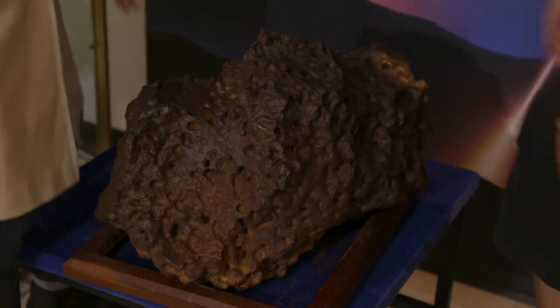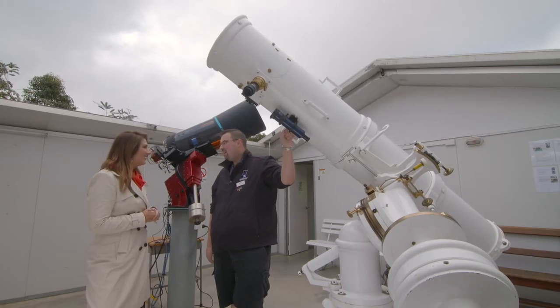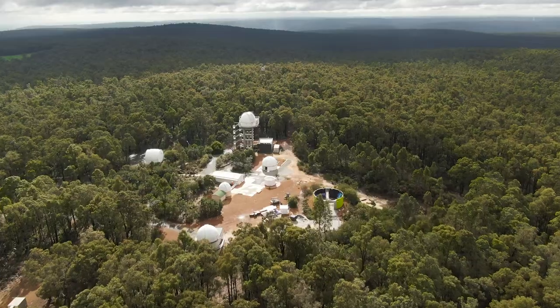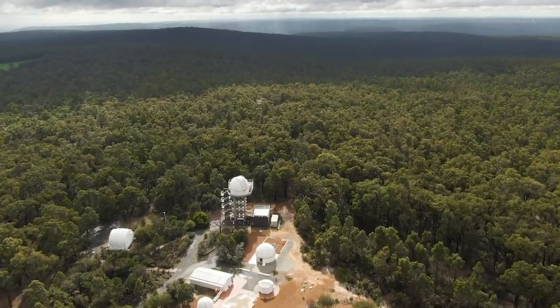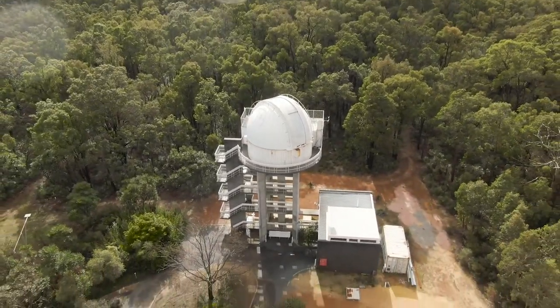So how do we actually see the stars? There are six telescope domes here, and some of them have telescopes you can look through at night time or even during the day. They also have the main research telescope that's still capable of doing research.